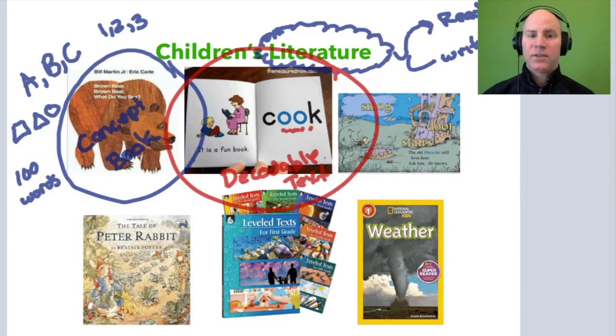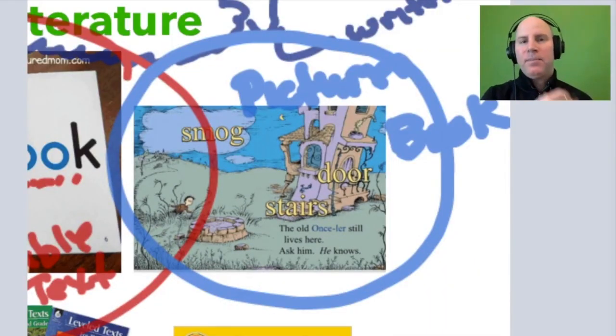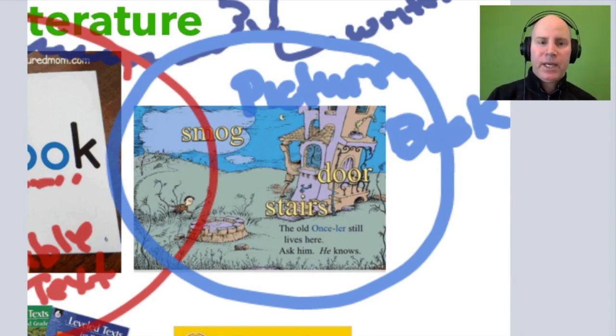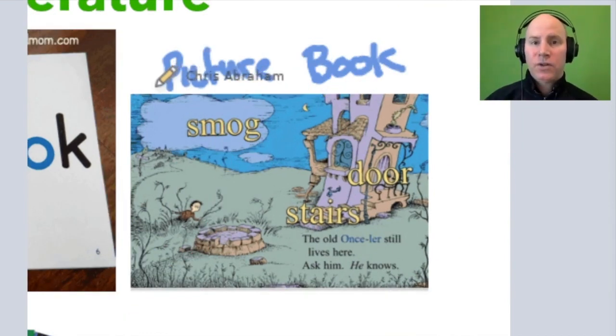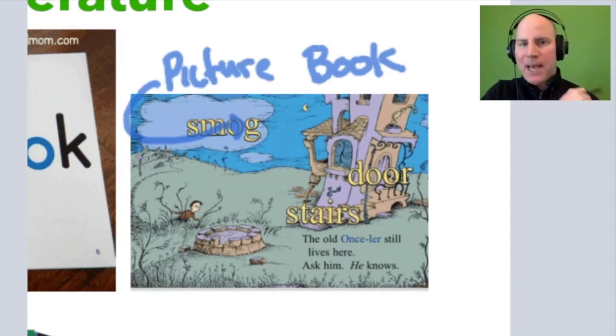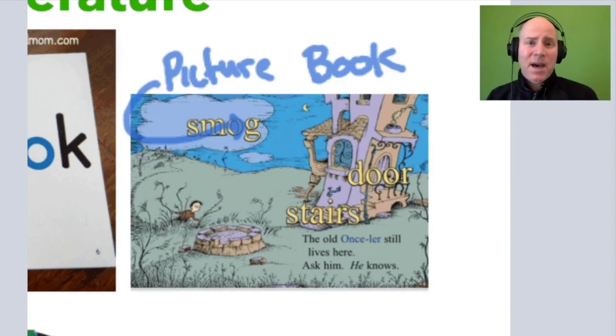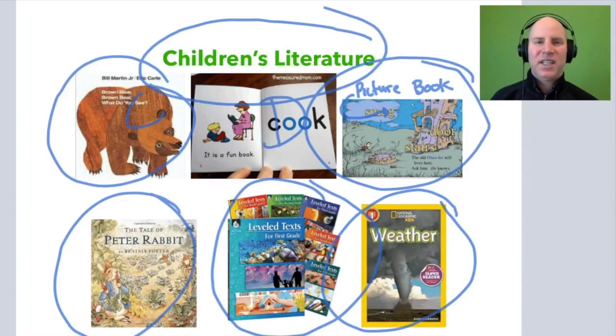So we have concept books and decodable texts. What about picture books? Dr. Seuss's The Lorax is a picture book — it's a rhyming text with a lot going on. When we think about picture books, we think of the pictures, images, or photos in the book as a way of supporting the story. The picture might show a house where all the grass and trees have died, illustrating how pollution impacts the environment. The picture helps the reader engage with the story because there's only a limited amount of text — the picture makes up for what isn't written.